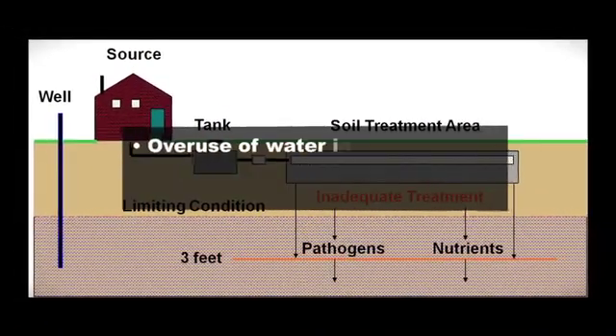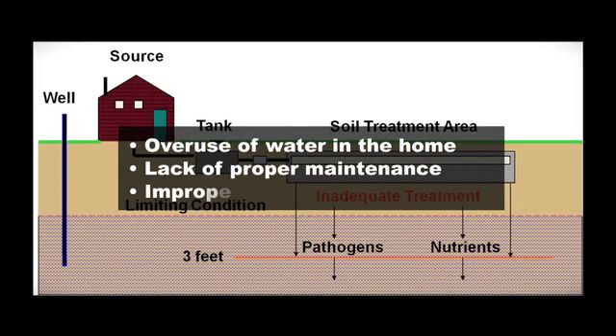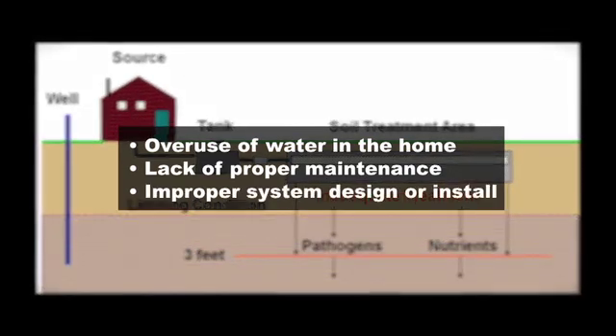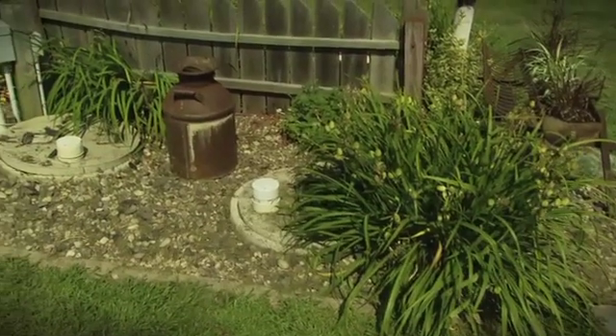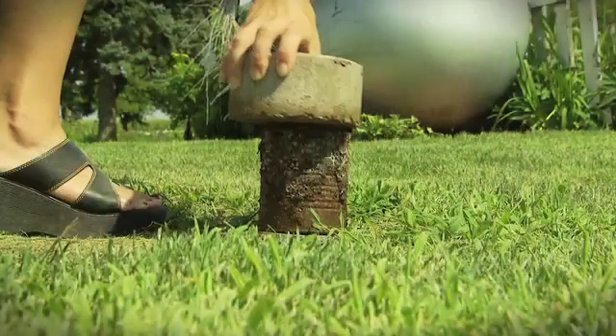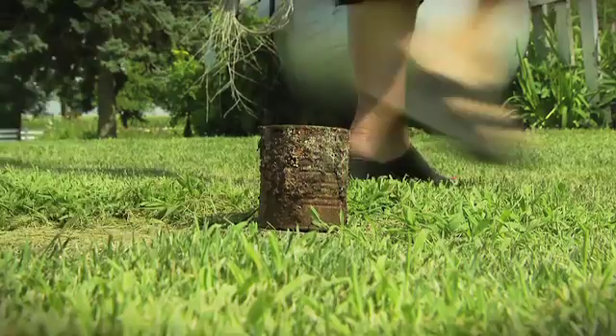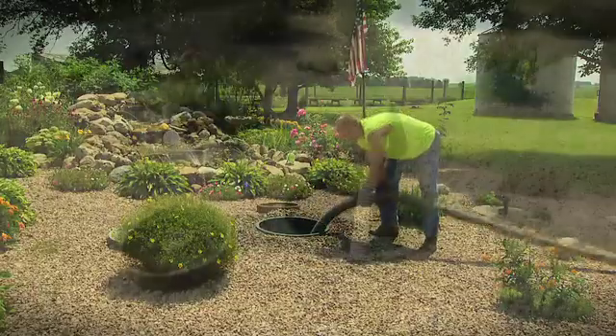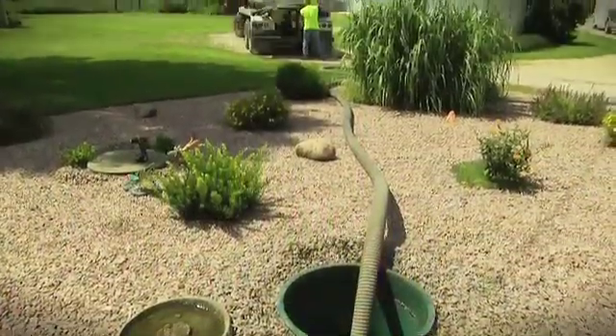Septic system failure most commonly results from overuse of water in the home, lack of proper maintenance, and improper system or installation. Property owners need to perform regular maintenance on their system, including maintaining a vegetative cover, replacing broken caps, and having their tank pumped on a regular basis — not to exceed three years between evaluations.